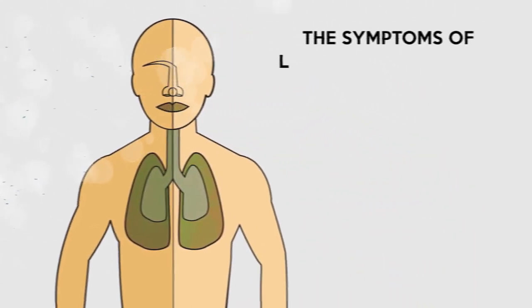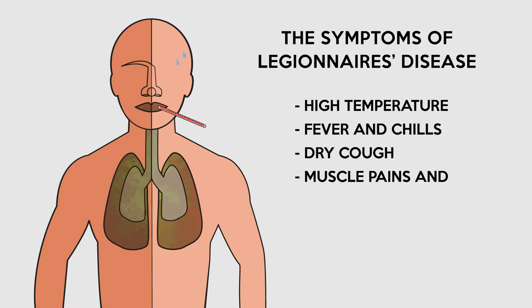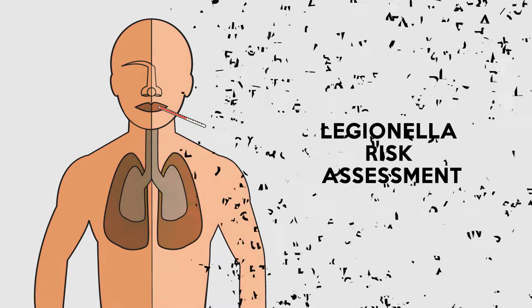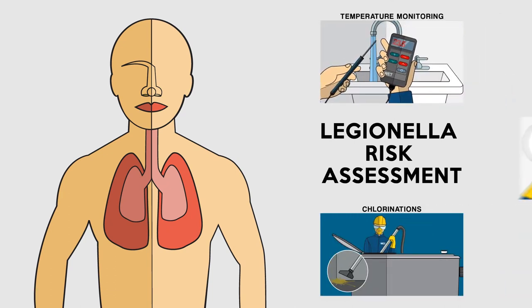There are simple measures that companies should be taking to prevent this situation and to stop the proliferation of Legionella and other harmful bacteria such as Pseudomonas. These measures include Legionella risk assessments, asset inspections, chlorinations, and remedial works.